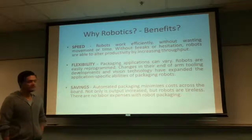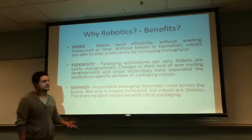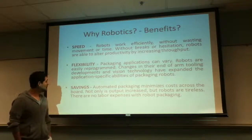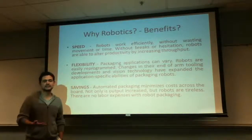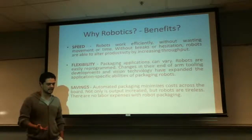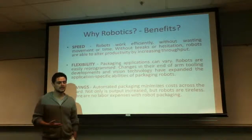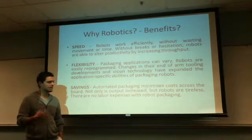Why would a manufacturer want to use a packaging robot over manual labor? For one, speed. Robots are more efficient, more precise, and they're faster than people. Another reason would be flexibility — you can program a robot to do multiple tasks and have them in a confined workspace. And the best key point would be savings: you can minimize your cost by increasing your output in a shorter amount of time.